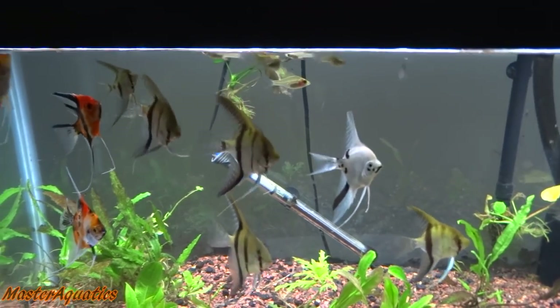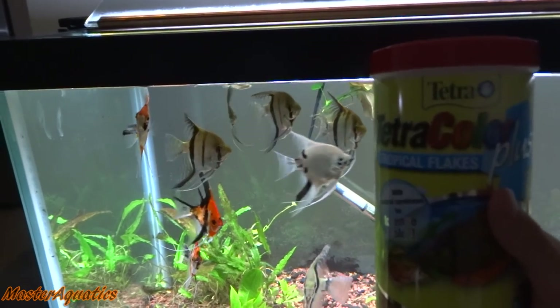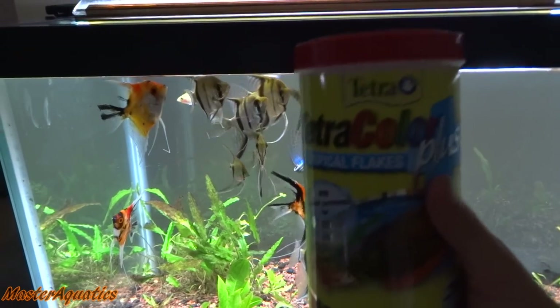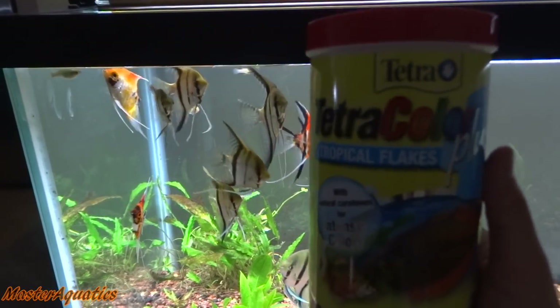Now these guys, I don't feed the bug bites. I feed them tetra colored flakes. It's what I feed my smaller fish — always have, always will. Down in the description is a link that you can click on and order yourself some of the best flake food that you can give to your fish.